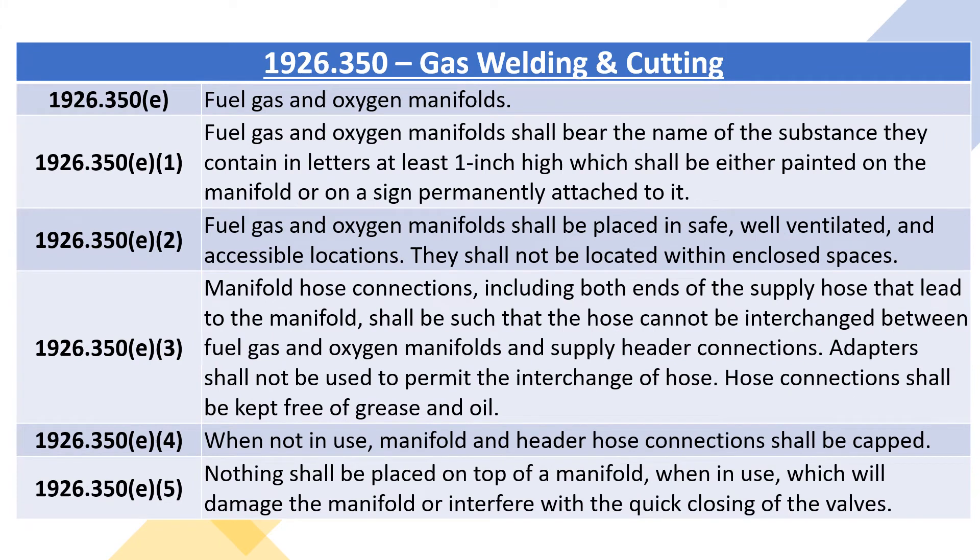1926.350E, fuel gas and oxygen manifolds. 1926.350E1: fuel gas and oxygen manifolds shall bear the name of the substance they contain in letters at least one inch high, which shall be either painted on the manifold or on a sign permanently attached to it. 1926.350E2: fuel gas and oxygen manifolds shall be placed in safe, well-ventilated, and accessible locations. They shall not be located within enclosed spaces.